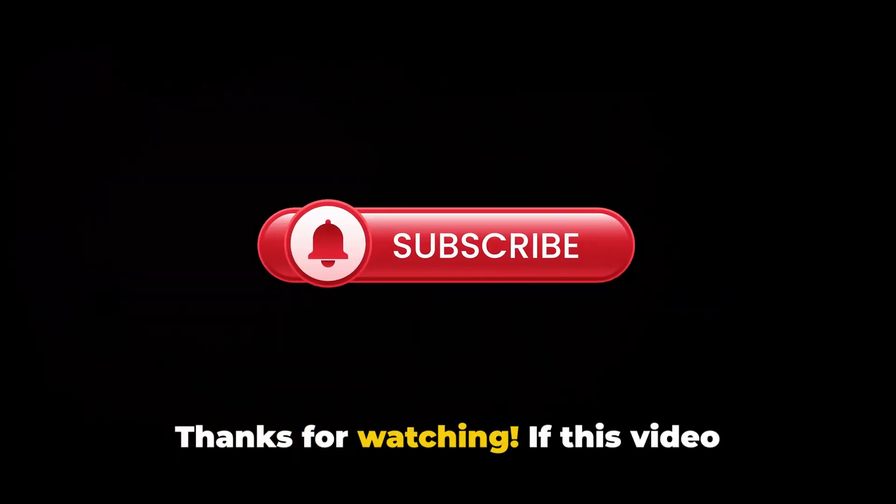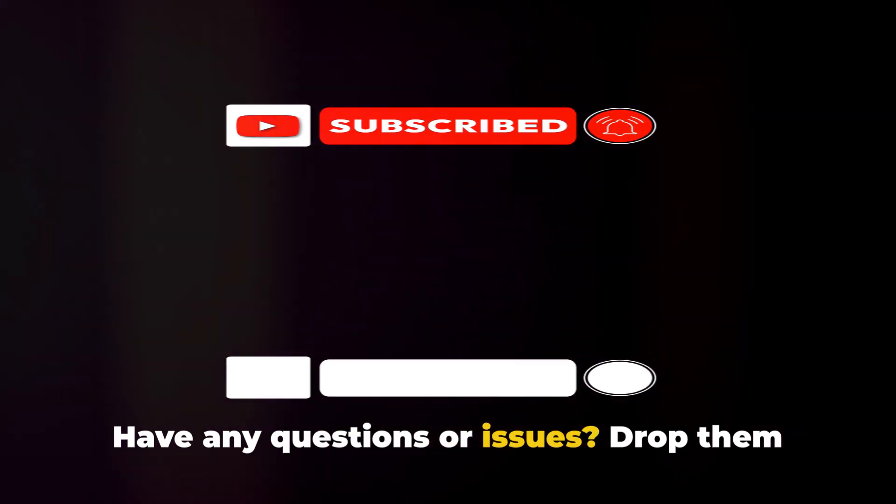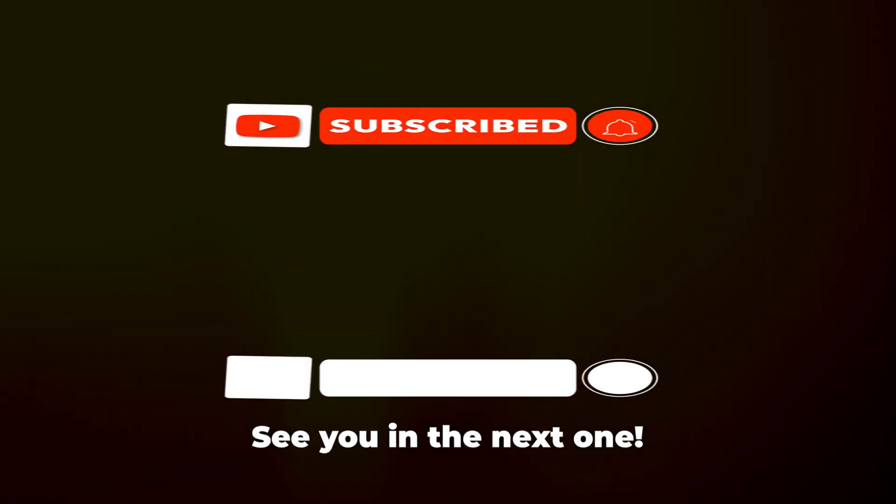Thanks for watching. If this video helped, don't forget to like, share, and subscribe for more troubleshooting tips. Have any questions or issues? Drop them in the comments below. See you in the next one.